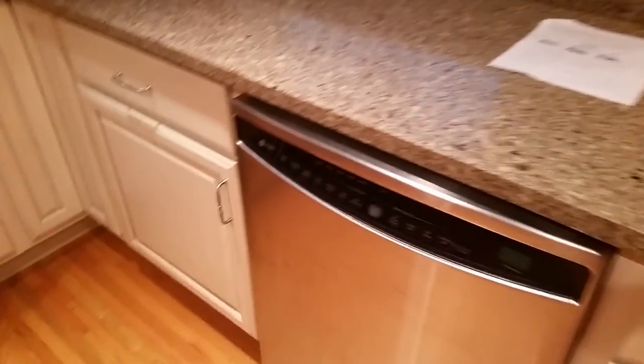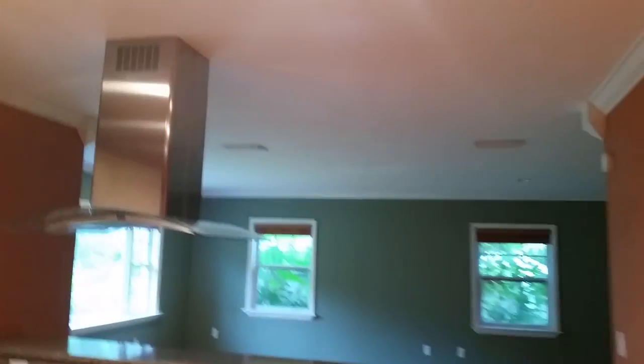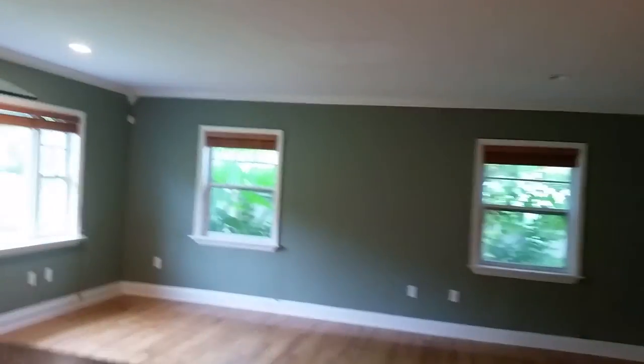There's an oven with a cooktop, the vent, granite countertops — or stone countertops — dishwasher, microwave, and fridge. I don't open fridges because they get stinky sometimes. Here's your side door entrance. Newer electrical panel, so that's good. Crown moldings and pod lights throughout.